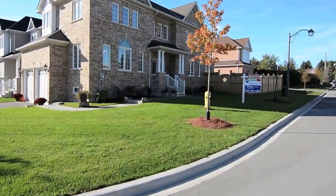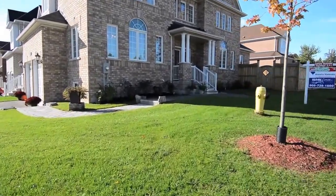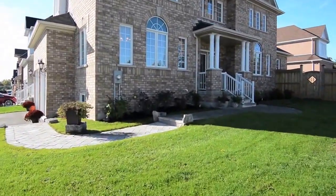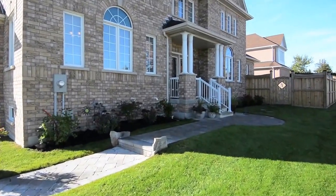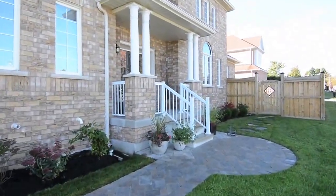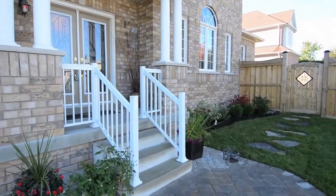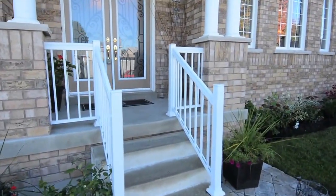Situated on a prime corner lot, 15 Bradford Court is a beautiful detached brick home on a quiet cul-de-sac in the town of Whitby in Durham Region. An interlock pathway leads to the inviting covered front porch and the double door entrance with inserted wrought iron detailing.